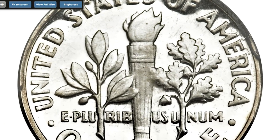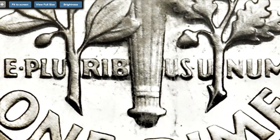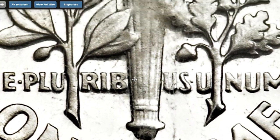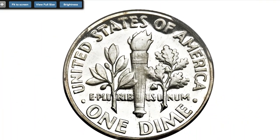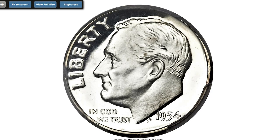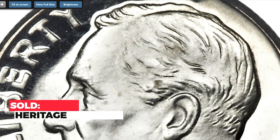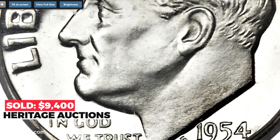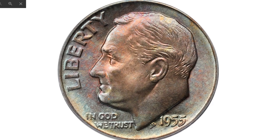This one is an extraordinary superb gem deep cameo proof 1954 dime, which is fully brilliant with no toning on either side. The devices are frosty and highly lustrous, and they are framed by deeply mirrored fields, creating black and white contrast. Sold on April 23, 2014 for $9,400 at Heritage Auctions.